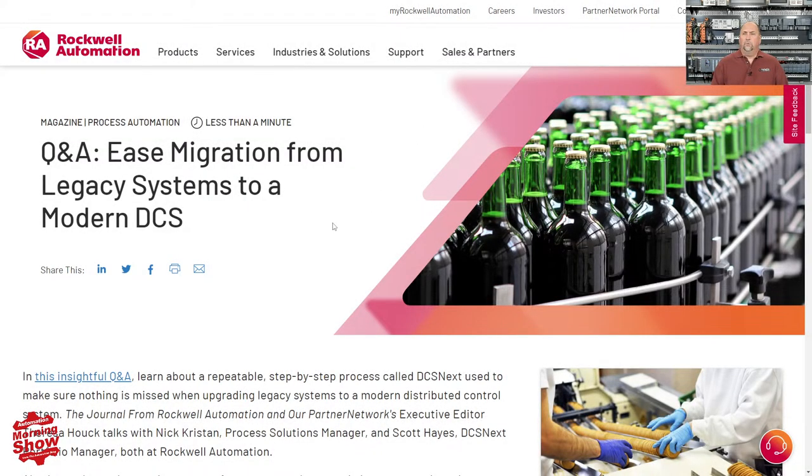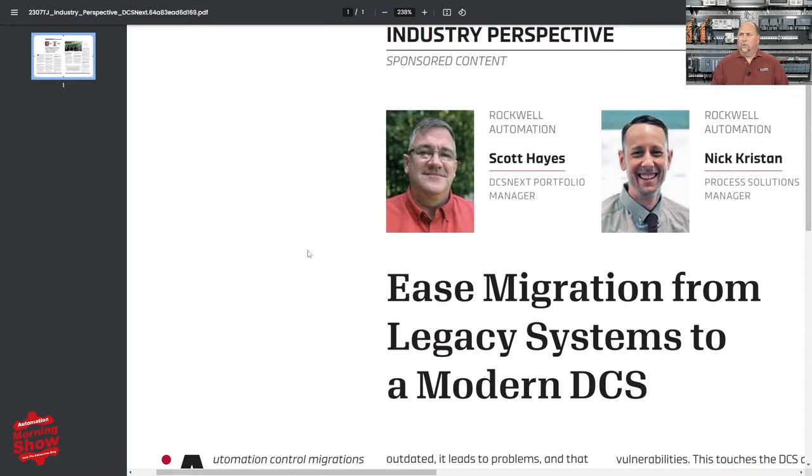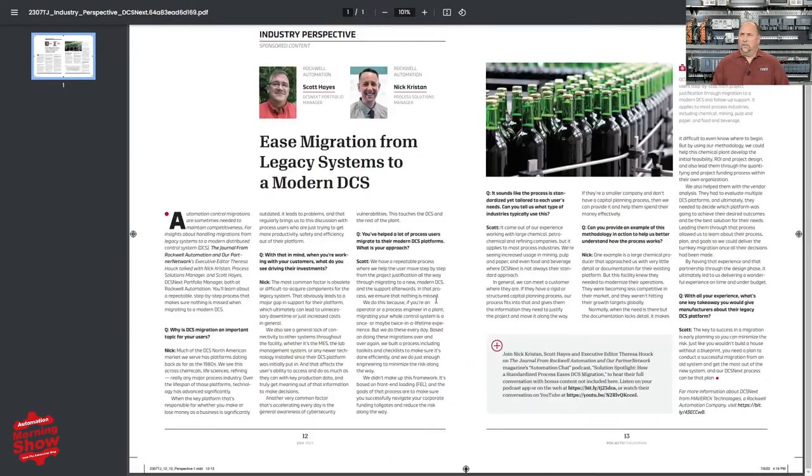From there, we go over to a new press release from Rockwell Automation. They've released several articles with future dates that are already visible and readable. This one is entitled 'Ease Migration from Legacy Systems to Modern DCSs.' It links to an article with no password or email address required. It's a pretty interesting Q&A with Rockwell Automation's Scott Hayes and Nick Christen, talking about why DCS migration is an important topic and what's driving customer investments. It's about a two-page article, totally free. So if you're interested in migrating from legacy DCSs and want to know Rockwell's take on that, go ahead and check it out.